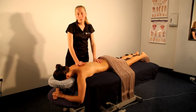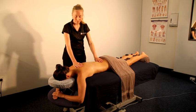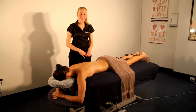Hot stone massage is available for an hour or an hour and a half at Institute of Sports and Spines. So that concludes our demonstration for today. Thanks for watching. I hope to see you soon.